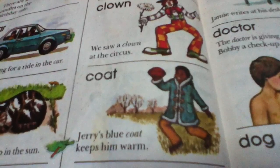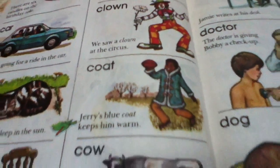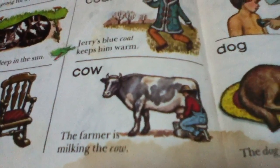Coat. Jerry's blue coat keeps him warm. Cow. The farmer is milking the cow.